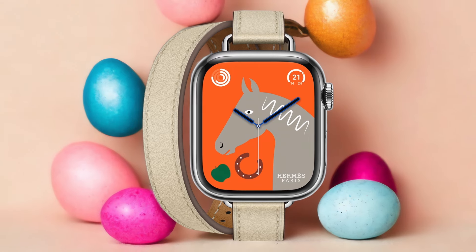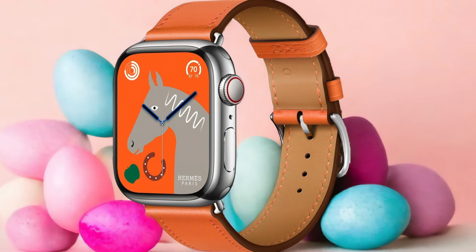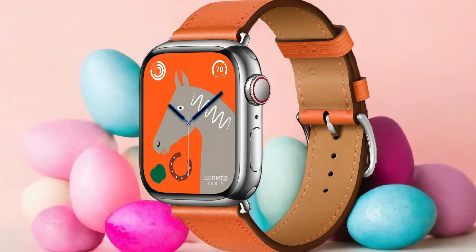Furthermore, this watch integrates seamlessly with your Apple ecosystem. You can make calls, send messages, and stream music all without needing to take out your phone. It's the perfect companion for any Apple enthusiast.